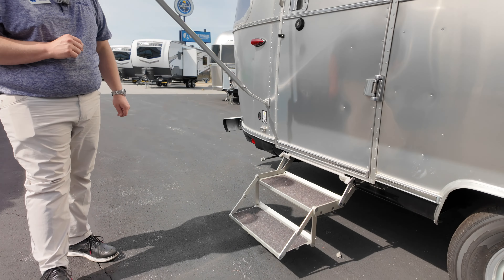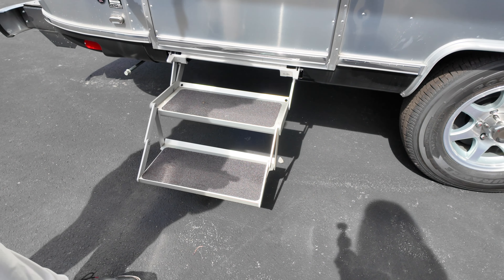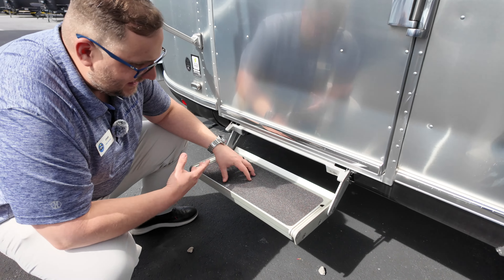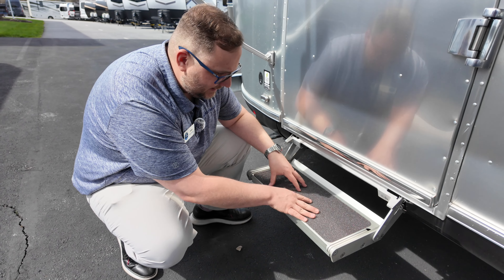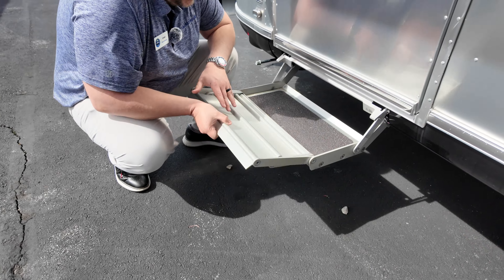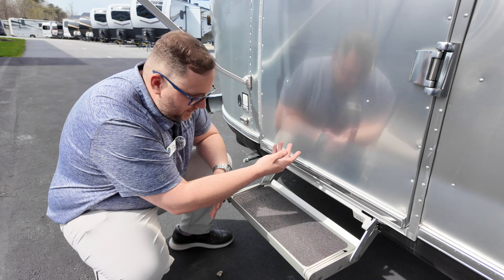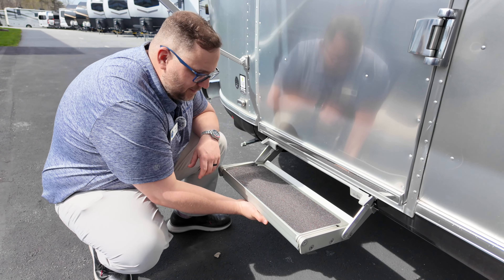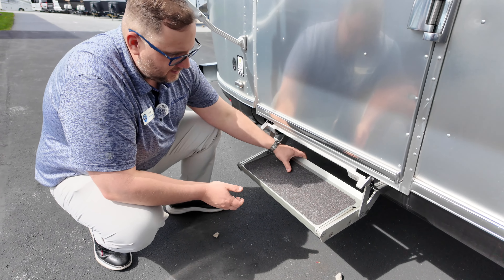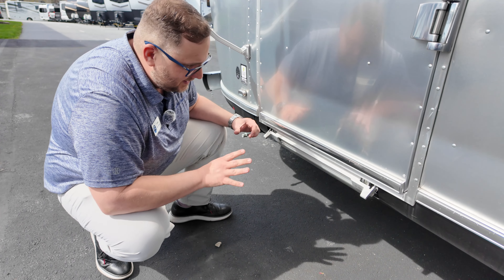We have the aluminum steps that come with Airstream — I really like them and they work great. To use them, you fold it up and then fold the top step so it always faces up. To put the steps away, there's one motion: pull back to unlatch, then forward and up in one motion. And then bringing them back out gets your steps ready to go.